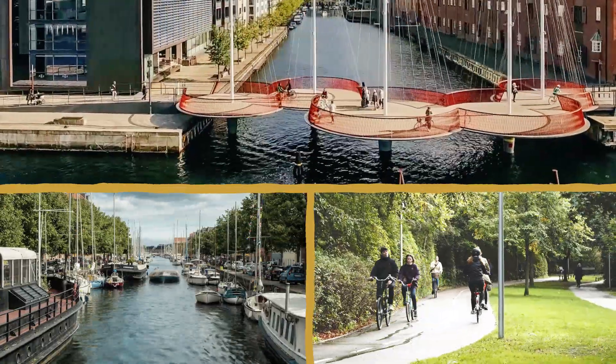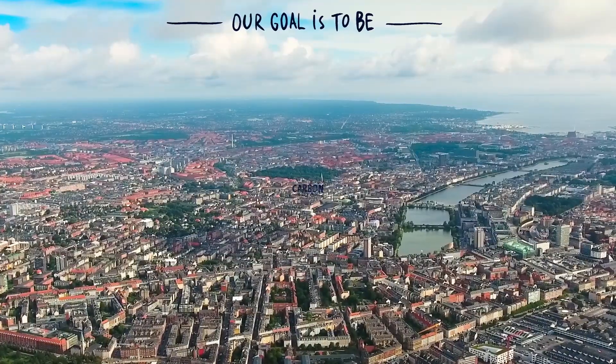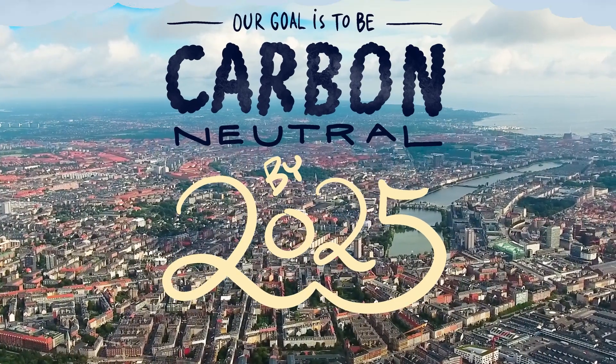Have fun discovering our city. I nearly forgot — our mission is to be the first carbon neutral city in the world by 2025.